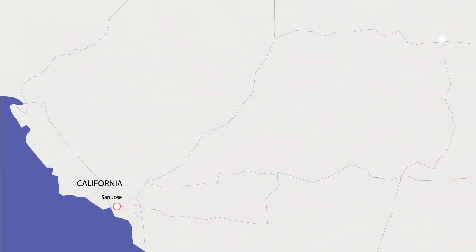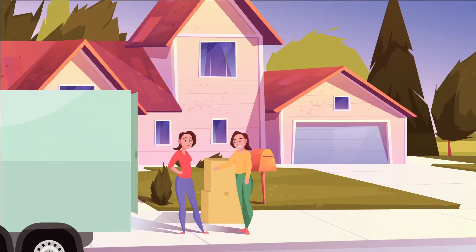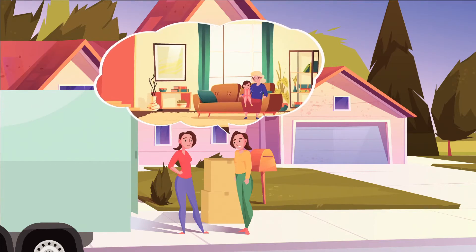After years of planning, Julia moved from San Jose, California to her newly purchased home in Denver, Colorado. While moving in, Julia met her neighbor Tammy, who stays at home caring for her mother.